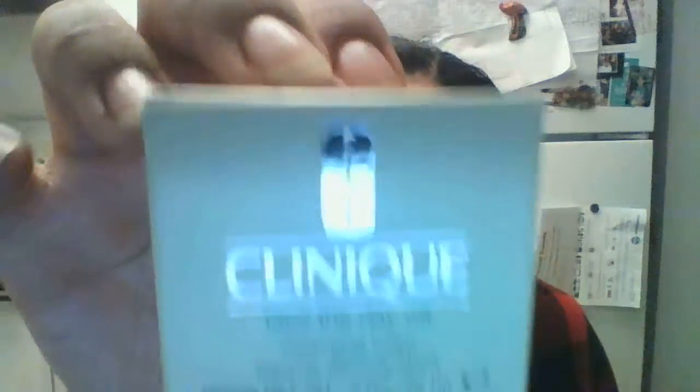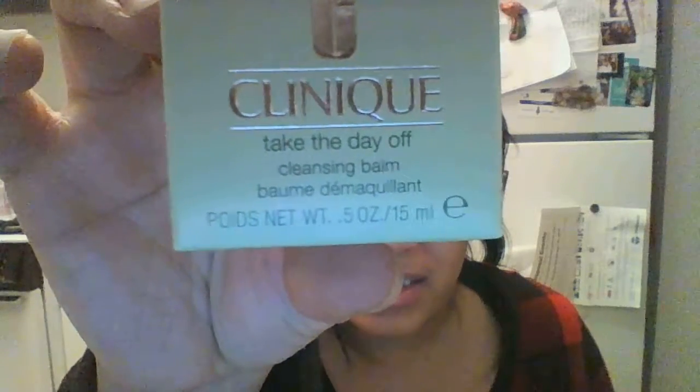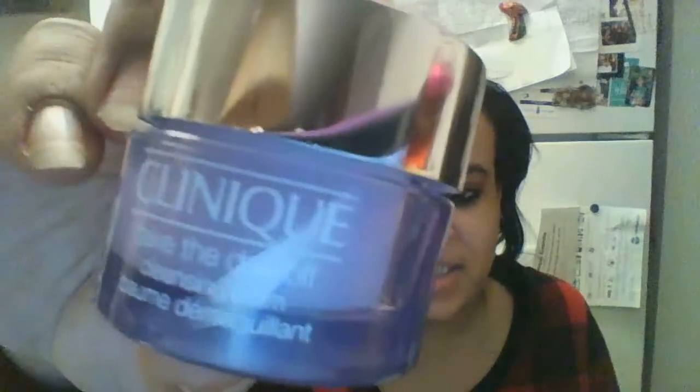Something from Clinique — take off the day! I love Clinique. It is the Take Off The Day Cleansing Balm. I used to use this too, but I used to use the one with the pump. It's like a face wash for sensitive skin, which is pretty good. I'm definitely going to use this — it comes in real good handy. Thank you Clinique, thank you Ipsy.